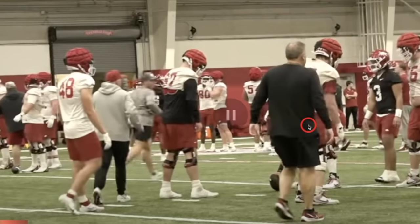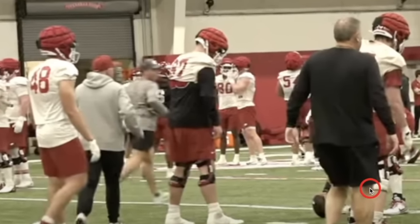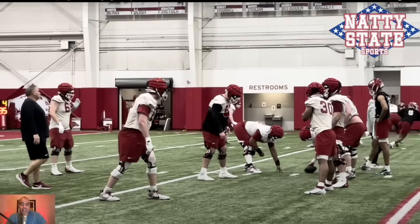I love it. And that's Sam Pittman right there in the background. One thing that really stood out to me was how much Sam and Bobby were around each other.